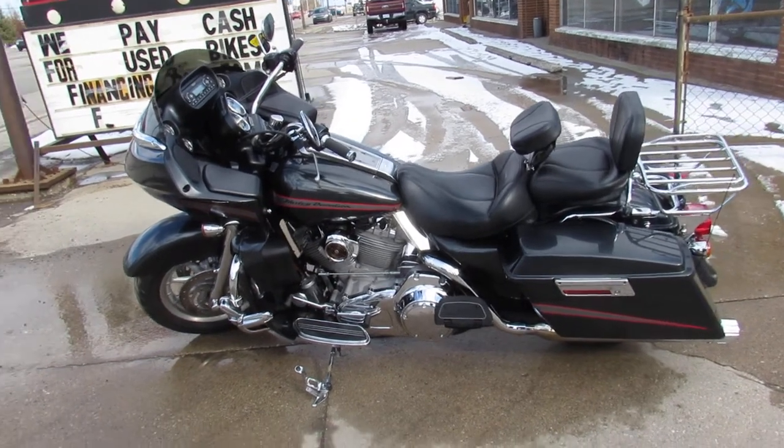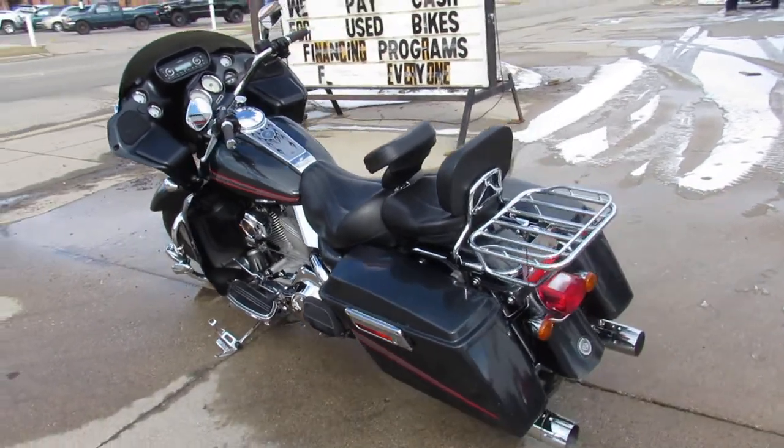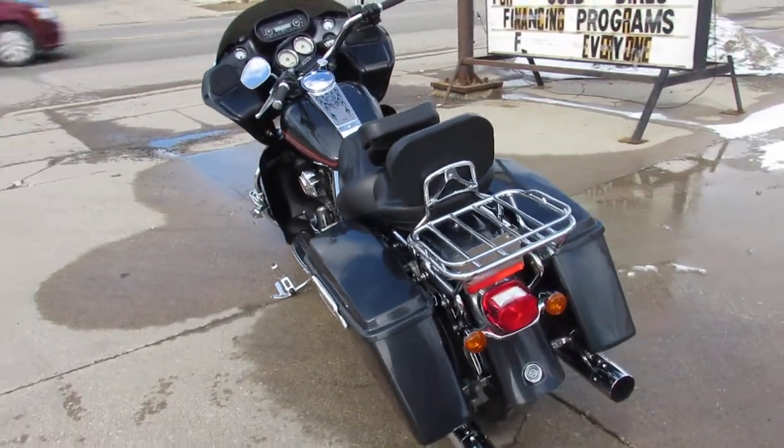Hey guys, ApprovalPowerSports.com here doing a video on another Harley-Davidson we're putting in the showroom. Anybody looking for one, give us a call. Over 400 pre-owned Harleys in the showroom for sale.